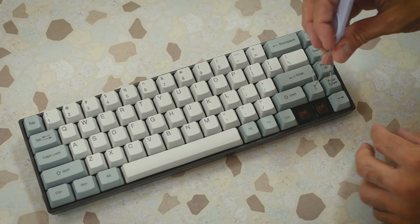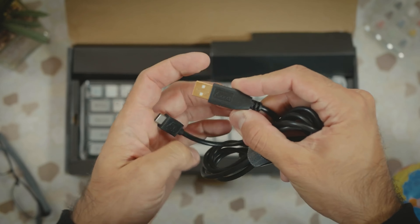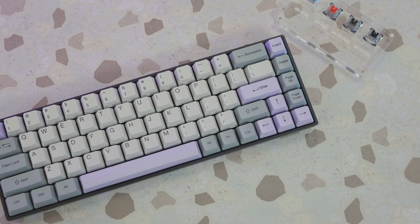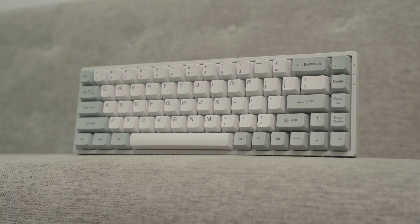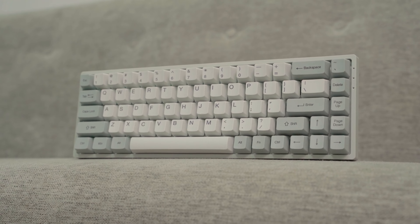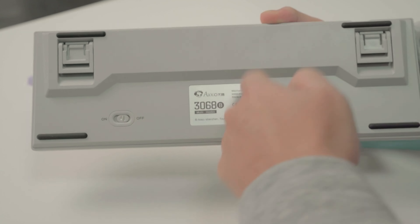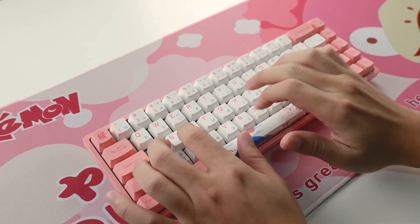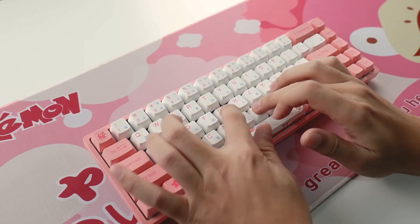Number 1: AKK03068B. A mechanical keyboard that has garnered a lot of attention in the community. This 65% keyboard offers the best of both worlds — a compact design without sacrificing those useful navigation keys and arrows. The design of the AKK03068B is very clean and minimalist, which is great if you prefer a simpler aesthetic. Although it is compact, it doesn't feel cramped at all. The spacing between the keys is sufficient for comfortable and precise typing.